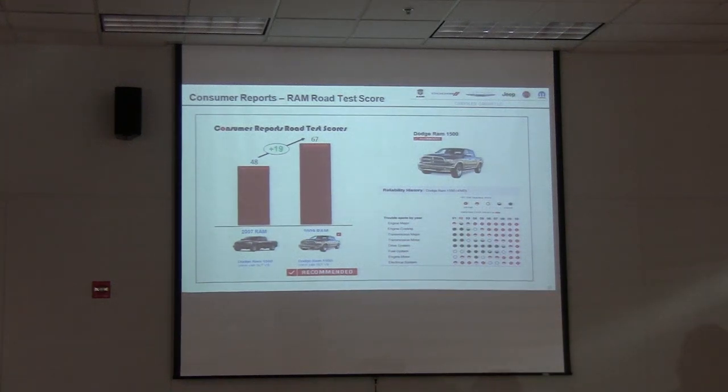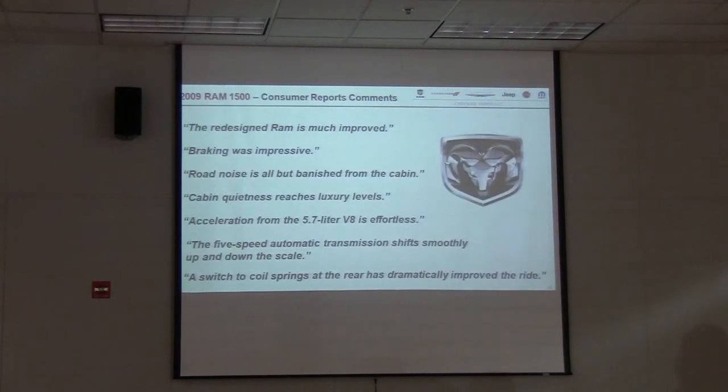Even Consumer Reports on light duty gave us a recommended rating from 2008 to 2009. Here are some of the comments. The redesigned Ram is much improved. Braking was impressive. Road noise is all but banished in the cabin. Acceleration from the 5.7V is effortless. The switch to coil springs at the rear has dramatically improved the ride.